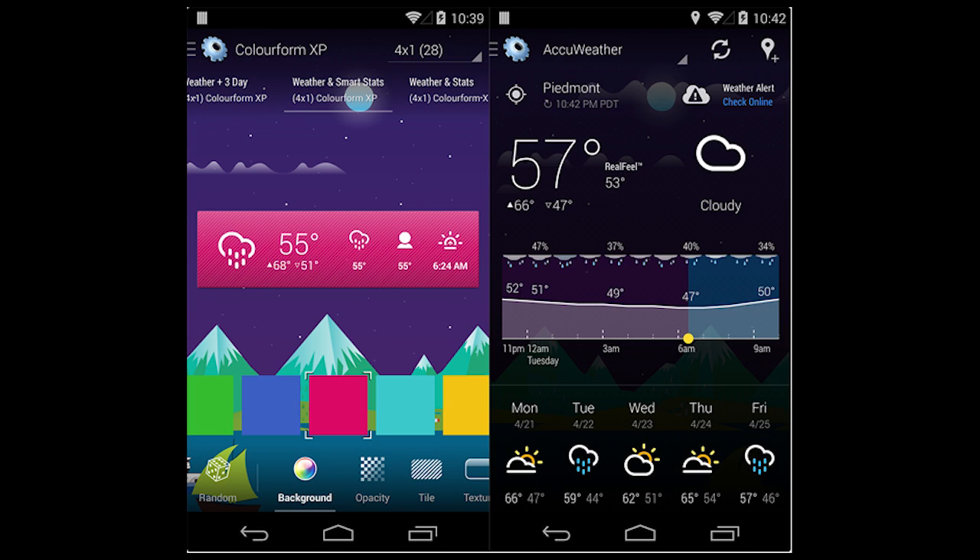Instead of just being all white, the forecast actually has color to it — the sun has orange colors, the rain has blue. There are more color options too. It even shows you the forecast throughout the day, from 1 p.m. to 11 p.m. to 12 a.m. to 3 a.m. to 6 — it's really good stuff. Be on the lookout for May 1st. I've been using HD Widgets since they came out and I love them.